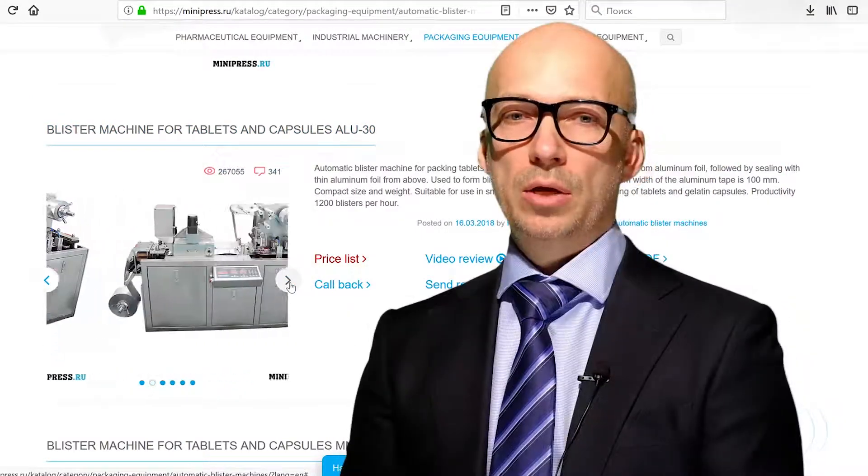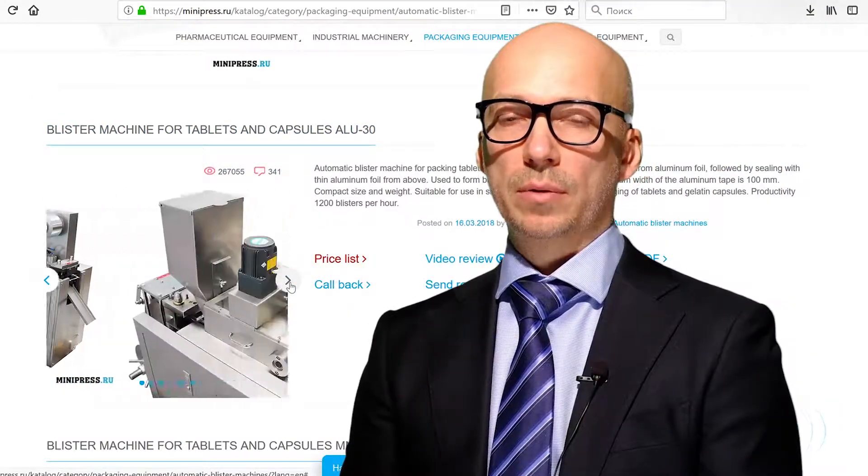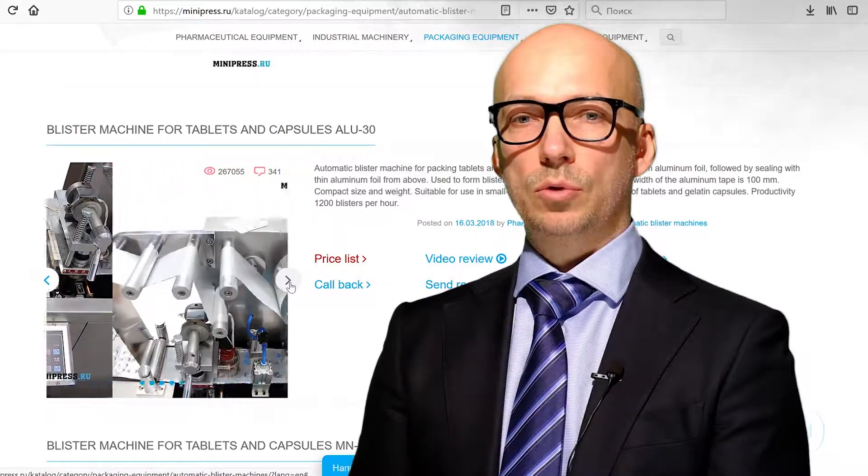Hey everyone, on my channel you will find useful information on pharmaceutical equipment.